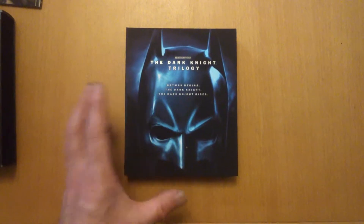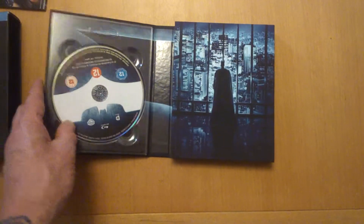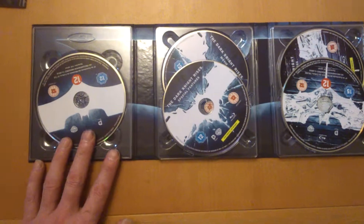We'll have a look inside at what you get with this. There's a booklet — turn that the other way — look at that, The Dark Knight Trilogy. Love that mask on there. Great artwork on there.